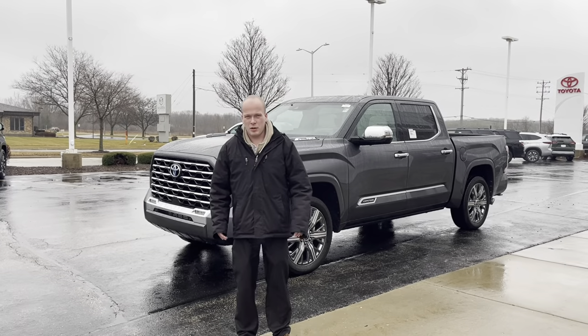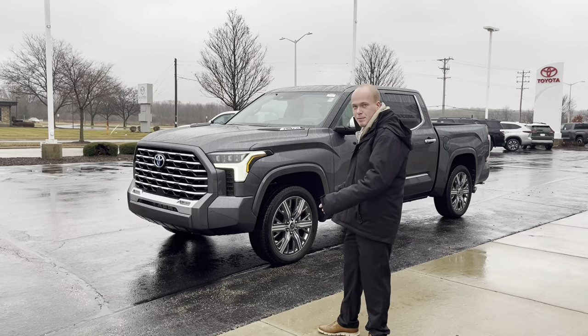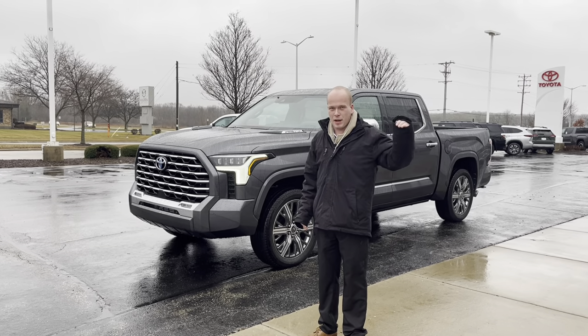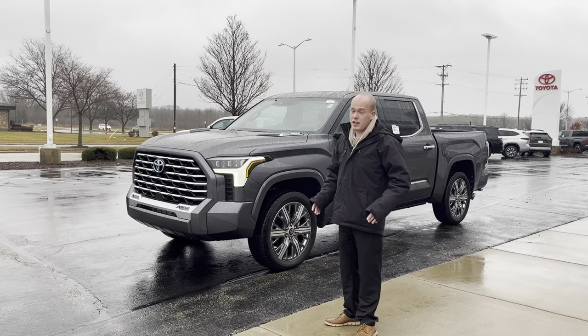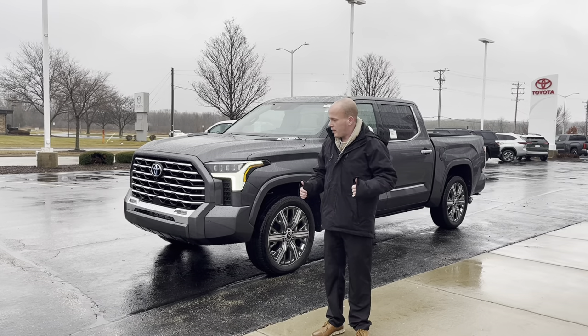Hey everybody, this is Bob Berger over at Rusty Road Toyota. I wanted to talk about the Toyota Tundra, and this one specifically. This is the Capstone — the top trim level, the highest you can go in the Tundra lineup. It comes standard with the i-Force Max hybrid engine that will absolutely throw you to the back of the seats. It is a wonderful powertrain.